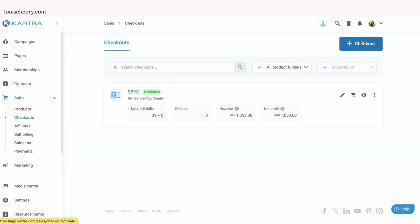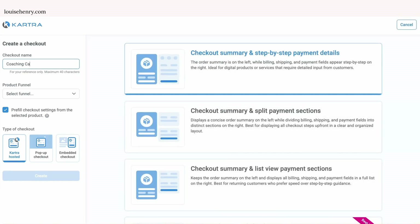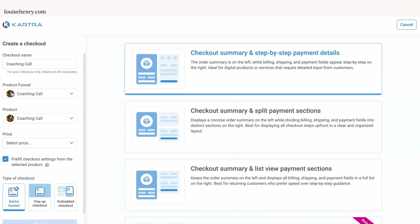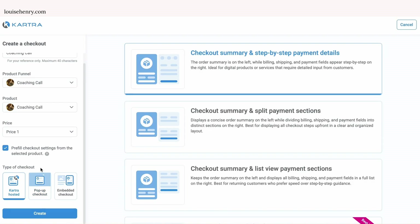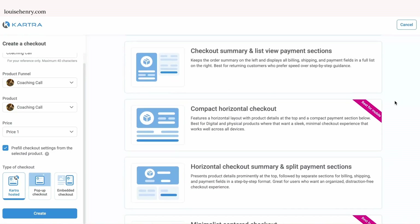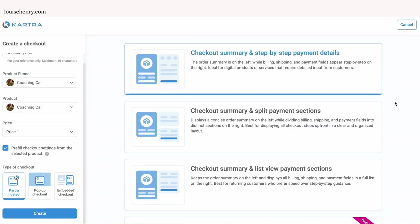So let's click on Create New Checkout. Then you're going to title this with the name of your product — so let's say that I wanted to do this for a coaching call. I'm going to title it that and then choose my coaching call product. Then I'd recommend keeping this selected. And then you'll see your different types of checkouts here. So you can do a Kartra hosted page, a pop-up checkout, or an embedded checkout. But I'm going to demo just creating a nice and simple checkout page that is Kartra hosted. So you have different options in terms of display — you can check these out and see which one you like best. I really like this one right here at the top.